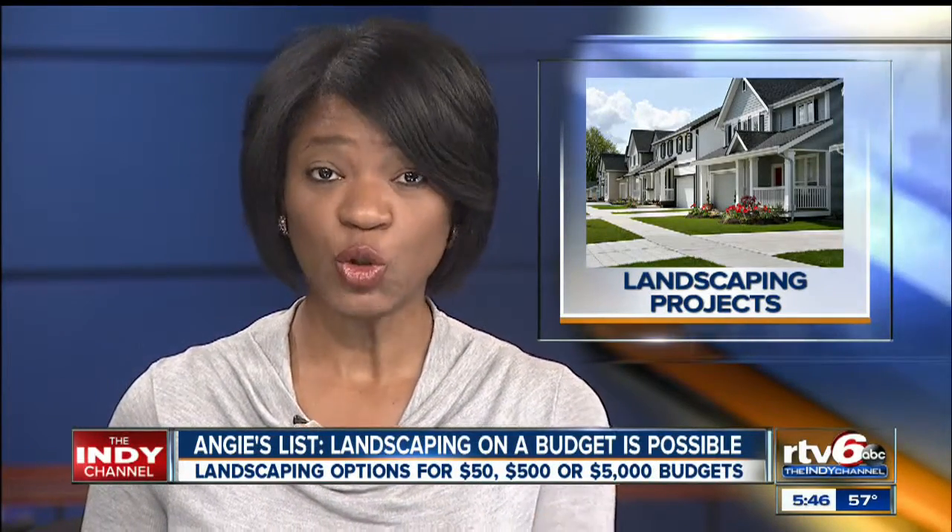Looking its best for spring and summer, whether you have $50, $500, or even $5,000 to spend, there are landscaping projects you can tackle today. Good morning. Indiana anchor Beth Vaughn has a look at what upgrades can fit into your budget.